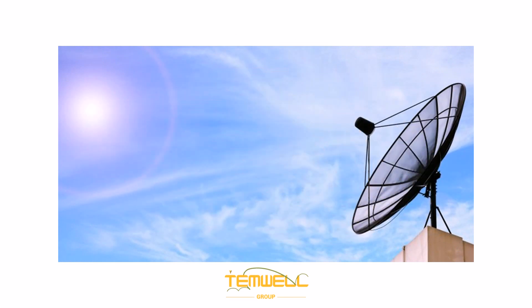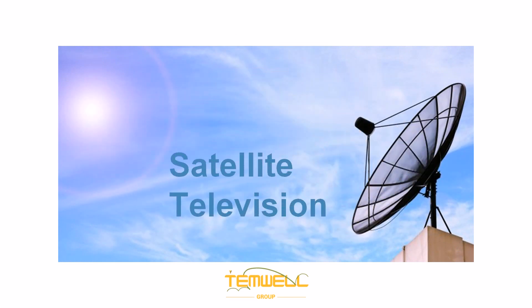In satellite TV systems, 75 ohm band pass filters isolate and amplify signals from satellite dishes, optimizing signal strength and minimizing interference.